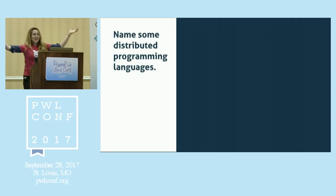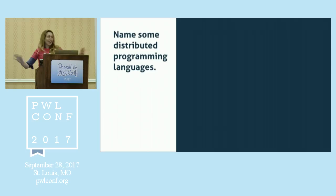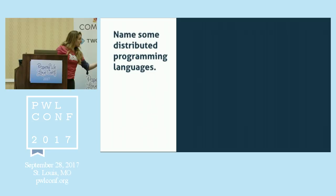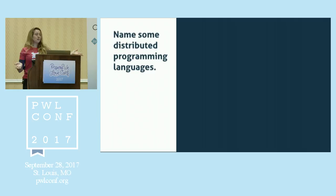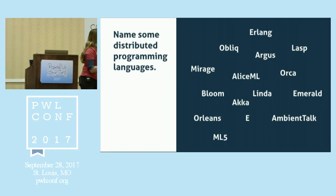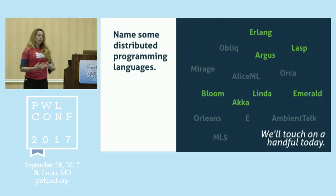Can anybody name some distributed programming languages? LASP — okay, you guys know Chris. Chris is going to be so happy that you said LASP before Erlang! We also have Erlang. Someone mentions Shapal and Linda as well. There are umpteen zillion distributed programming languages. Some you've heard of, some you haven't — Mirage, Orca. I can't talk about every single one, but I'm going to go way too fast through at least seven of them.